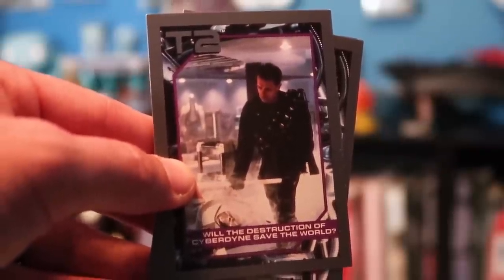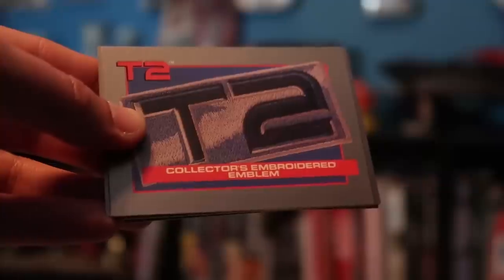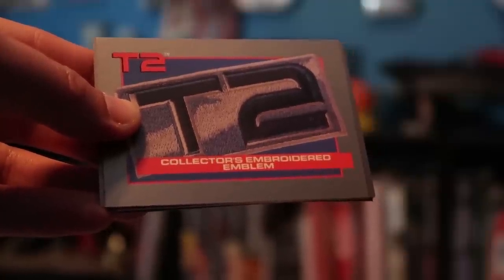We got some trading card packs. They are official Terminator 2 Judgment Day trading cards! 'Will the destruction of Cyberdyne save the world? Come with me if you want to live.' There's even a collector's embroidered emblem card — this trading card is just a photograph of a collectible patch! There's also a Batman button collection, still sealed. It's a series of very cool old-school early Batman stuff and I love that artwork.